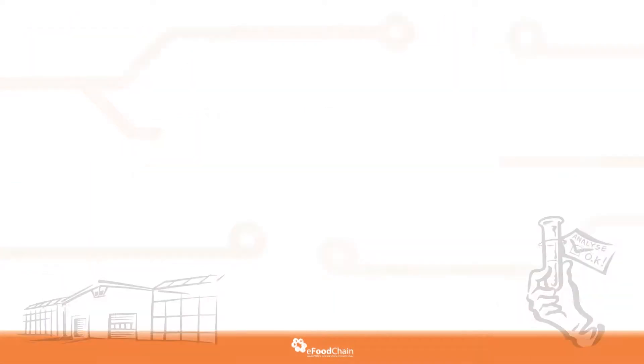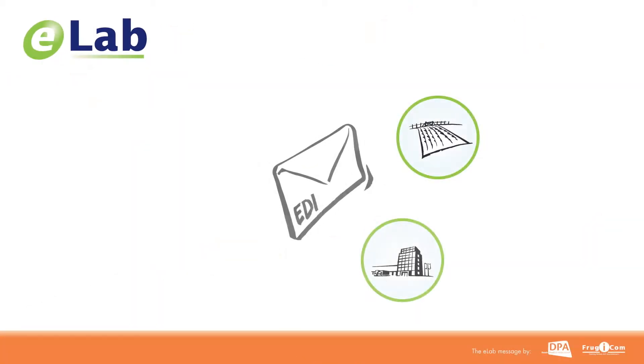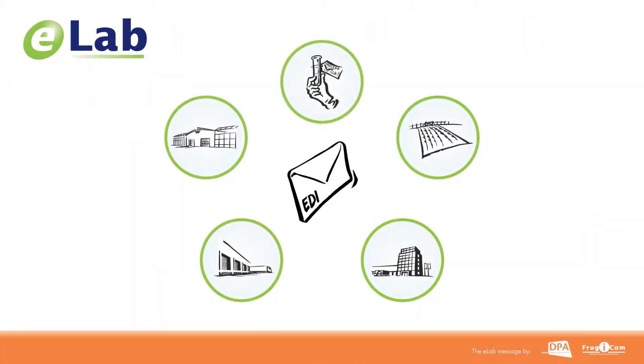We created eLab to alleviate this burden. We do this by digitizing observation management between the party that orders the tests, the lab that conducts them, and the grower or packer of the products being tested.